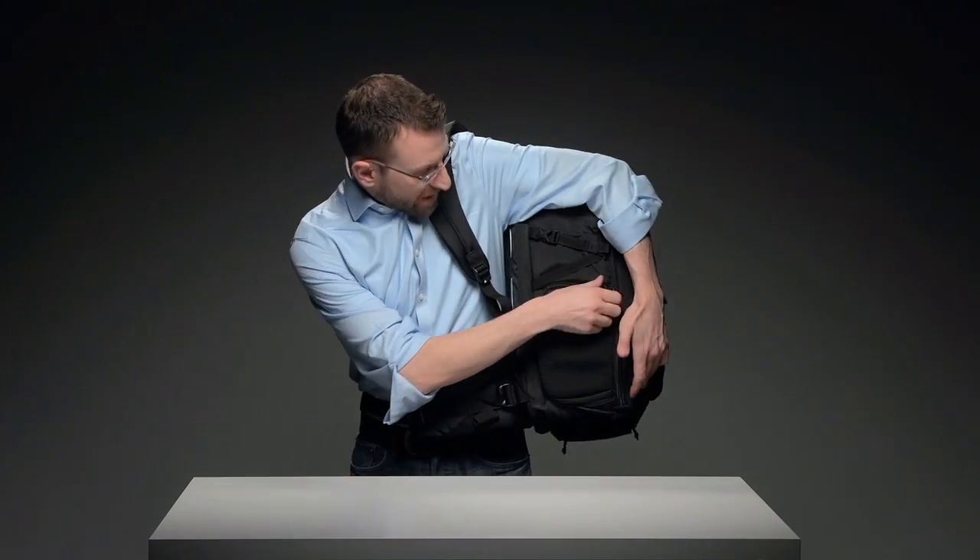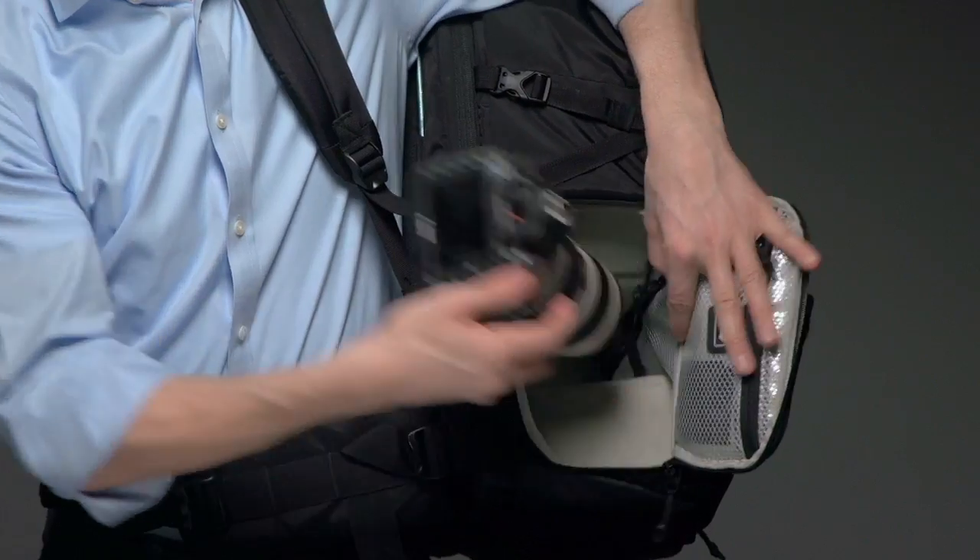Aren't you tired of taking your bag off every time you want to get at your camera? Me too. With the Shootout's side access panel, you'll have it in your hands in seconds.